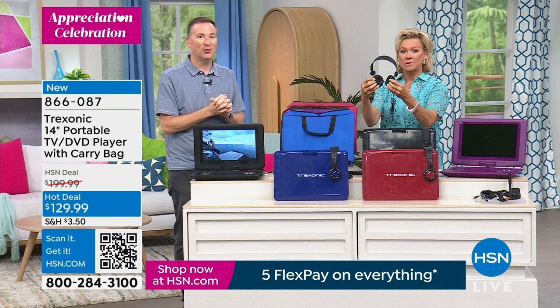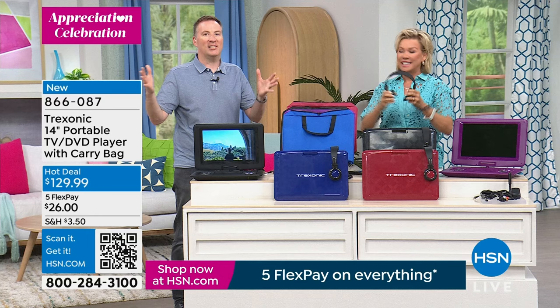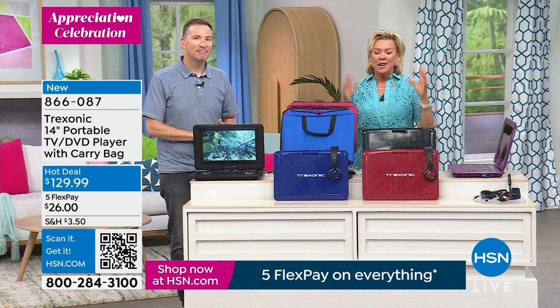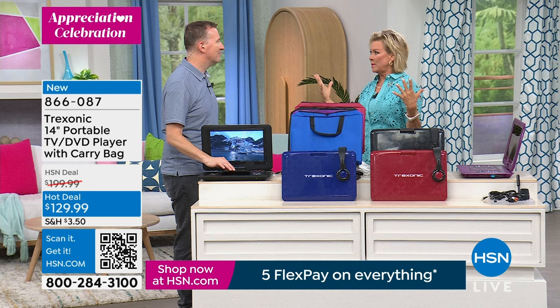I feel like this is the highlight reel of four years here at HSN and 140,000 TVs — we've never had this combination of all these parts, all the ones you guys have always requested. I'm excited for you. When you start thinking about free TV, it's like yes, please. And DVD player? It's like a weight lifted off my shoulders.